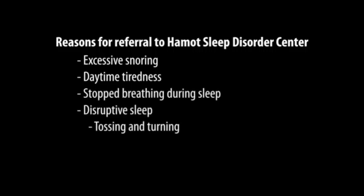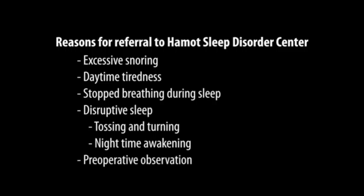Disruptive sleep, tossing and turning, frequent nighttime awakenings — preoperative surgery patients come to the Sleep Disorder Center to see how they're going to breathe once they're placed under anesthesia. Children are referred to the Hammett Sleep Disorder Center for ADHD. There's a link between disruptive sleep and ADHD. We're also looking for sleepwalkers, bed wetters, and even nocturnal seizure activity in children.